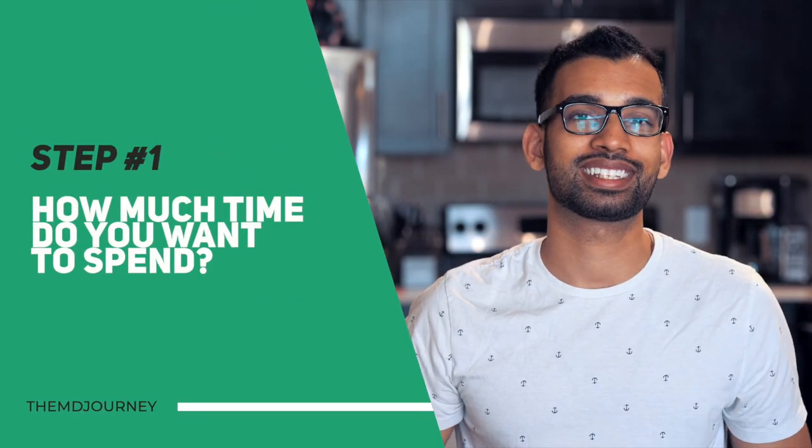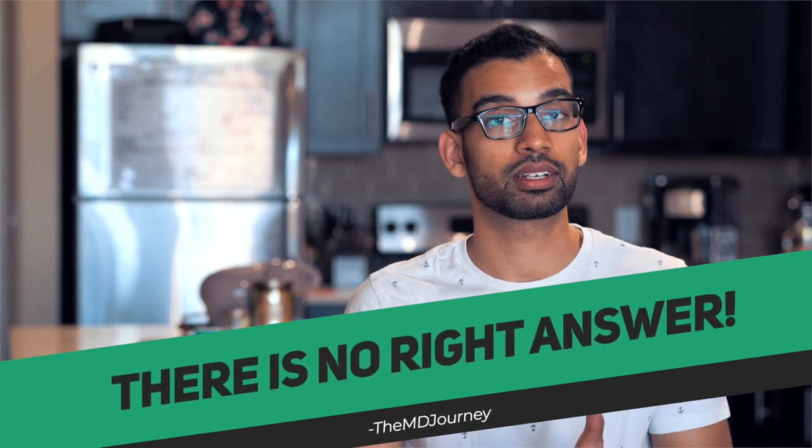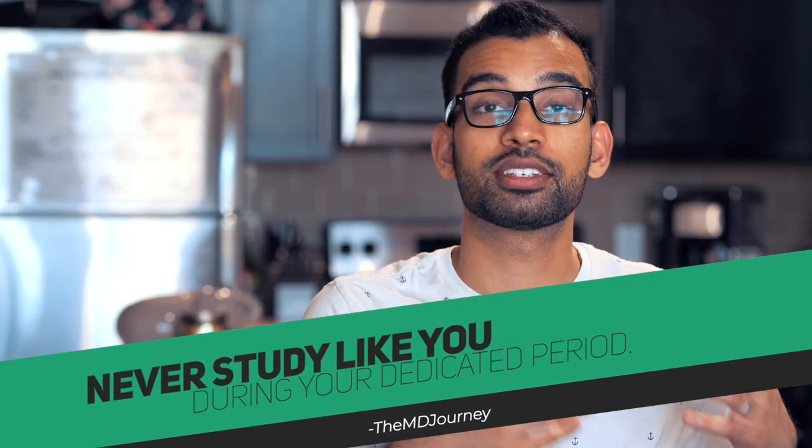Step number one is deciding how much time do you want to commit. There is no right answer — you don't have to spend every single day. You can commit a little bit every week or a little bit every month. When you get to your dedicated period, you never study for Step 1 the way you do during dedicated prep. So use your time ahead of it to nail down your foundations and ease into test day. It can be as simple as 20 minutes a day, two evening sessions per week, or just a Saturday every other weekend.